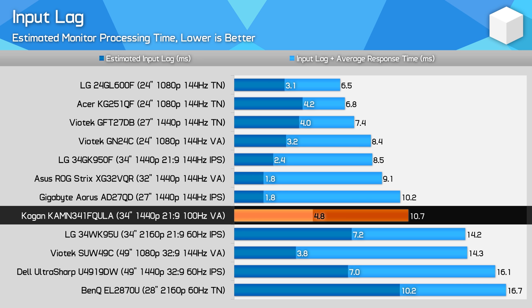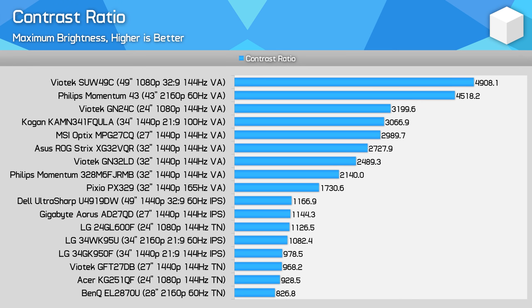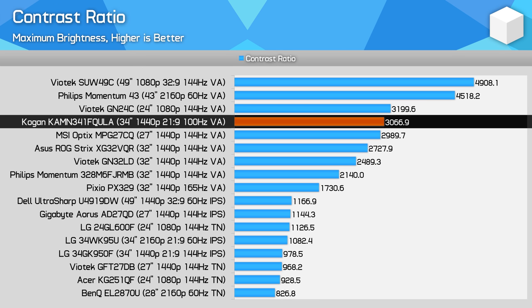Input lag is also good — not the fastest I've seen for a gaming monitor, but at around 5 milliseconds it's middle of the pack and won't slow you down significantly. For Nvidia GPU owners, Adaptive Sync works without any issues, provided you enable the checkbox in the Nvidia control panel. Brightness and contrast ratio are both good: at around 310 nits peak the Kogan 34-inch should be suitable for most users, while the contrast ratio of slightly over 3000:1 is bang on for a VA. I've seen some ultrawide VAs slip down to around 2000:1, but no such problems with this display out of the box.